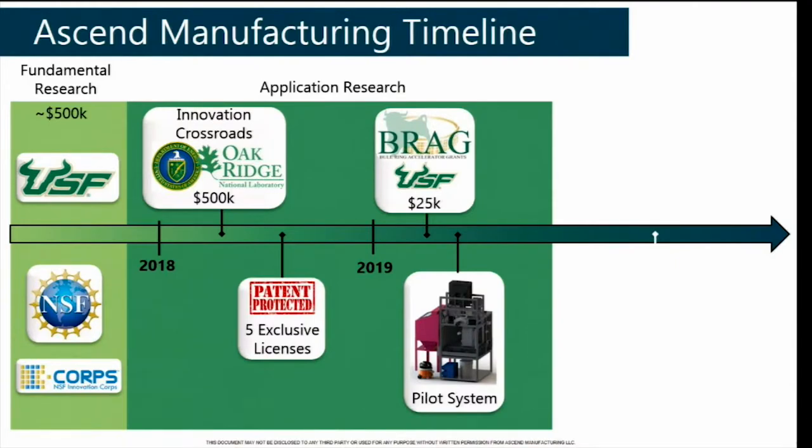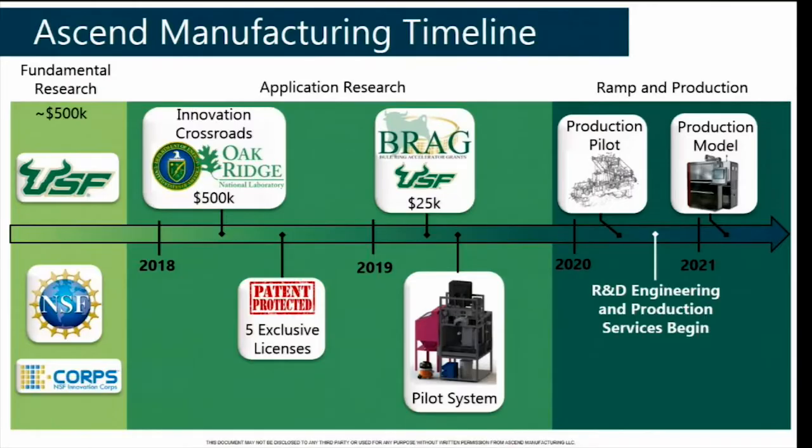Much of the research and development of this technology happened at the University of South Florida, with about a half a million dollars invested. Through Innovation Crossroads, we have another half a million dollars to do more application-specific research to move from a lab-based prototype to a commercial product. We're about a week away from completing our pilot system, with one more system to build before reaching the final production model in about two years. We're looking to raise about $2.5 million, and in the meantime we can start generating revenue from application-specific research and production services.